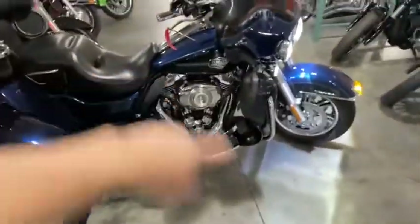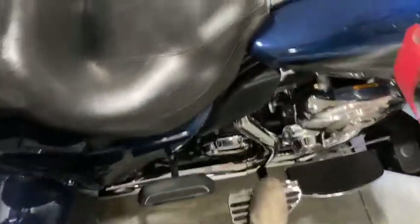It comes with that 103 Twin Cam, six-speed, as well as these steps right here being able to support all the weight that you could put on it.